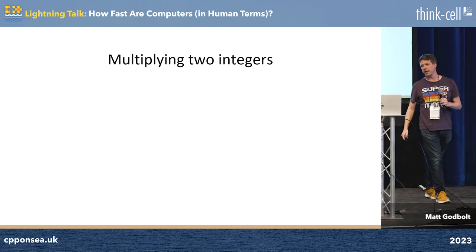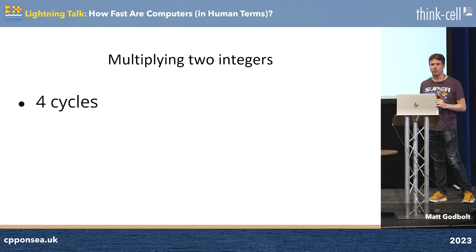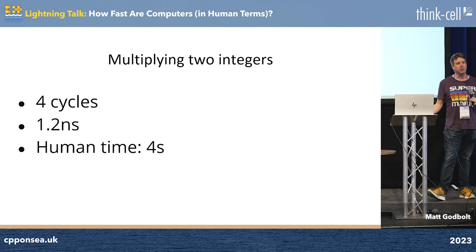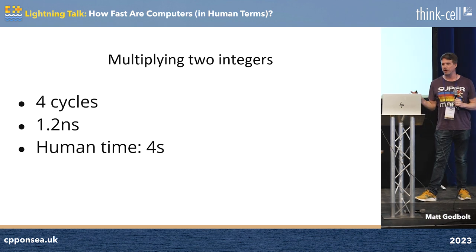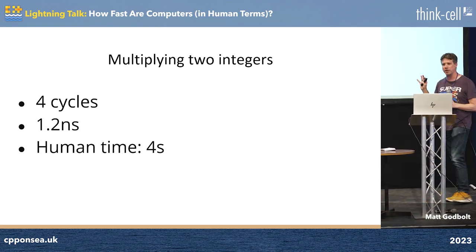Multiplying two integers together takes four cycles in our computers these days for 64-bit values anyway, which is 1.2 nanoseconds, or about four seconds. Again, this is a bit hopeful that a human could multiply two numbers together in four seconds, but it's spitting distance maybe for somebody who's really, really good at this kind of stuff.